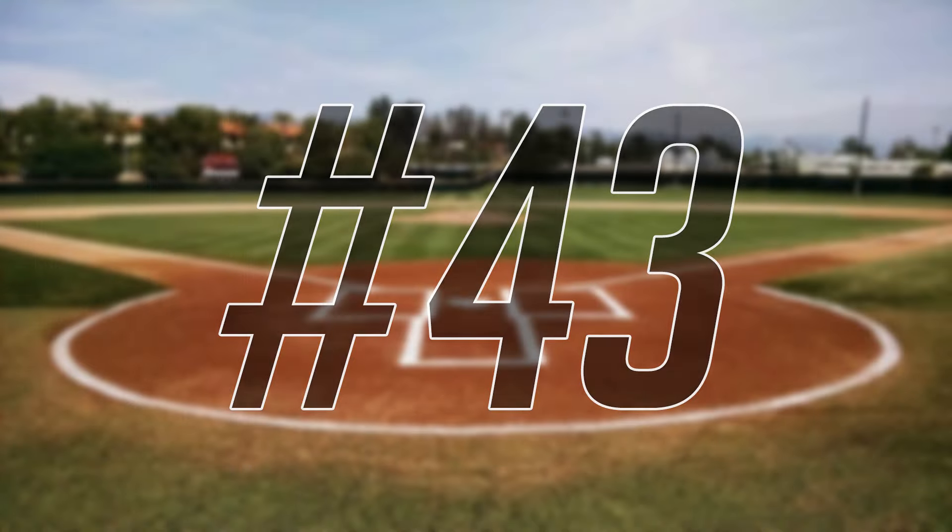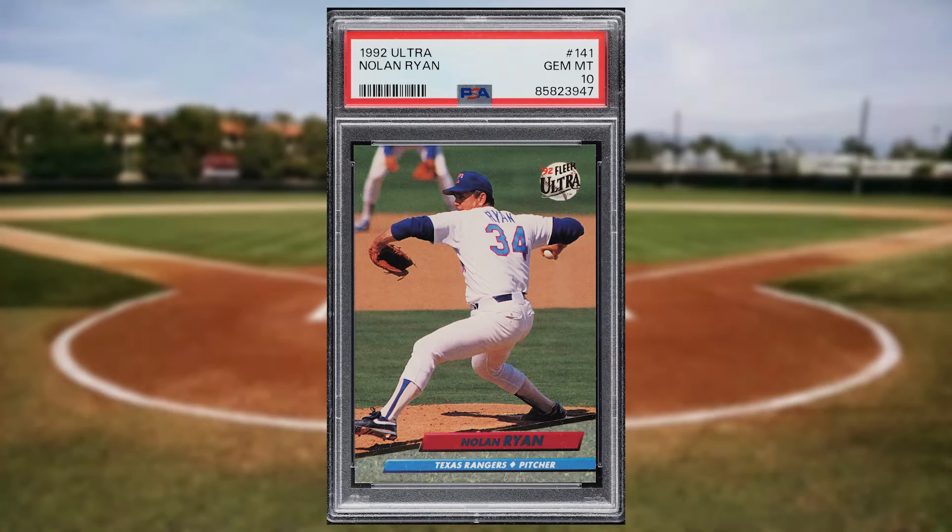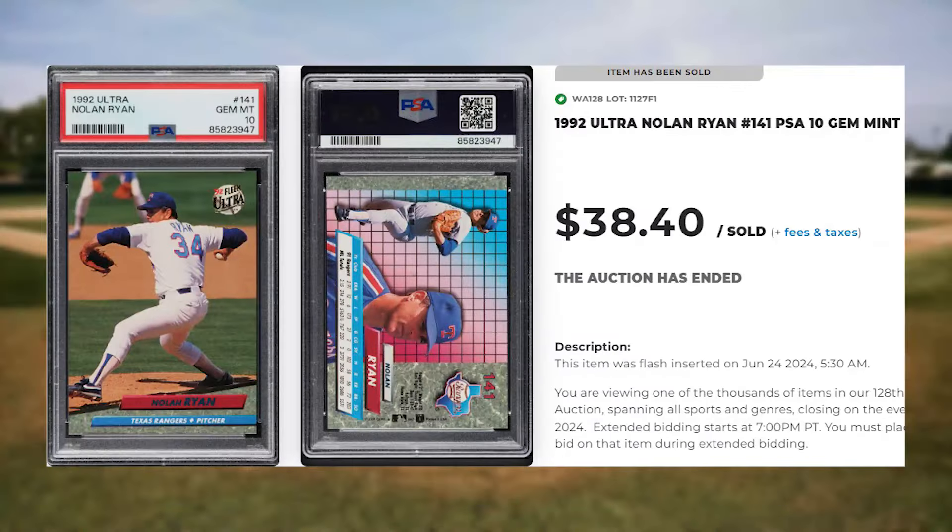Coming in at number 43 is this 1992 Ultra Nolan Ryan, card number 141. This was a PSA 10 and it sold for $38.40.